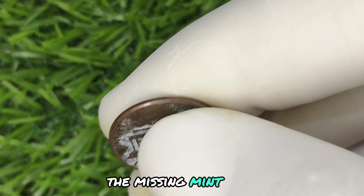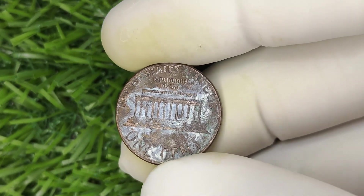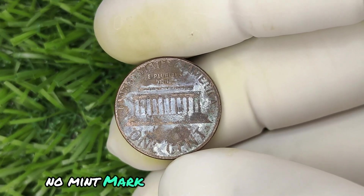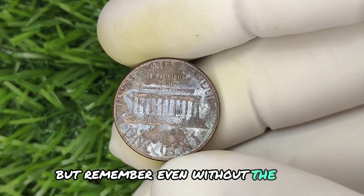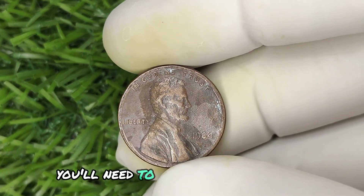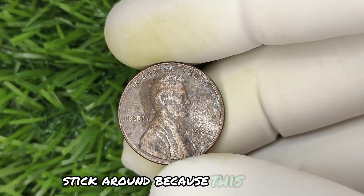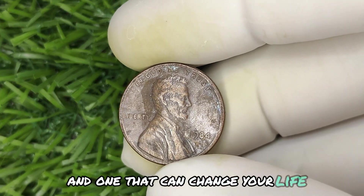Next up, the missing mint mark — this is the defining feature of the coin's value. Flip your penny over, check the front just below Lincoln's portrait. No mint mark? You might just be in luck. But remember, even without the mint mark, not every penny will be worth millions. You'll need to check a few more key details. Stick around, because this next part could mean the difference between a coin worth a couple of bucks and one that can change your life.